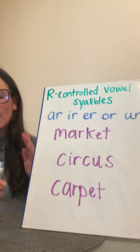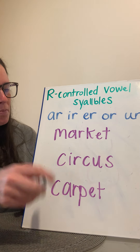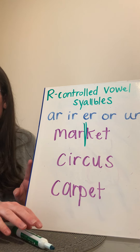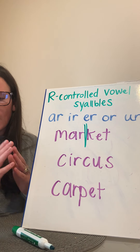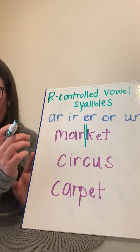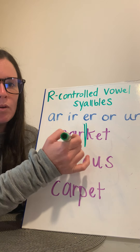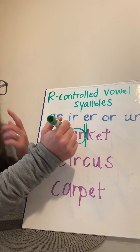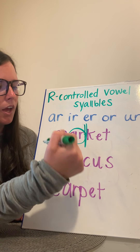Listen carefully as I clap the syllables to the first word. Here we have 'market.' I'm gonna draw a line between the syllables and then clap them out. Mar-ket. In a word with more than one syllable, the letter R and the vowel it follows stay together in the same syllable. So that R-controlled vowel A-R stays in that first syllable — mar-ket. Market.